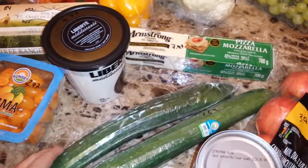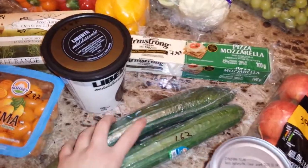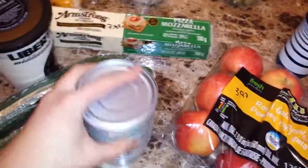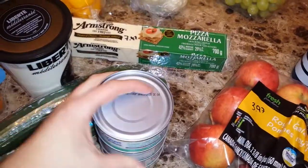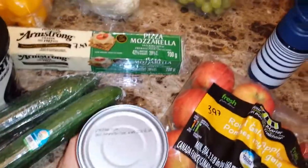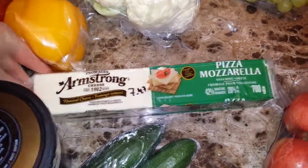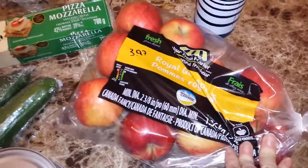I got some cucumbers at $1.67 each, and tuna at $9.97 each — I have four cans. I got some cheese, 700 grams, for $7.47, and a bag of apples for $3.97.